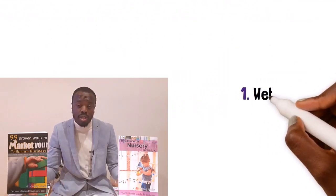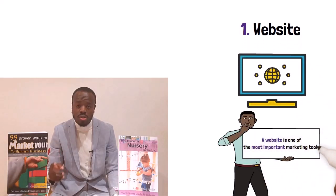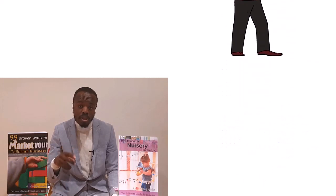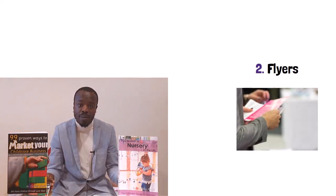Number one: make your website. Every business needs a website. A website will become one of your most important marketing tools. If you're thinking of starting a childcare business without a website, you're putting yourself at a great disadvantage — make sure you make one. Number two: flyers. Flyers are an easy and effective way to let people know about your business and services. It is an important marketing tool for all businesses and you should be creating some for your setting.